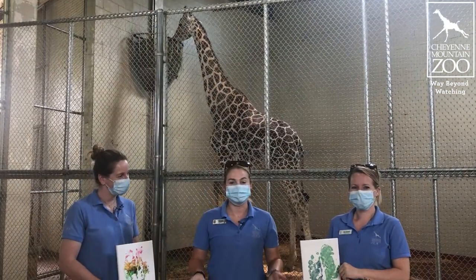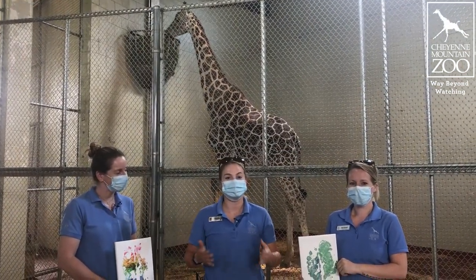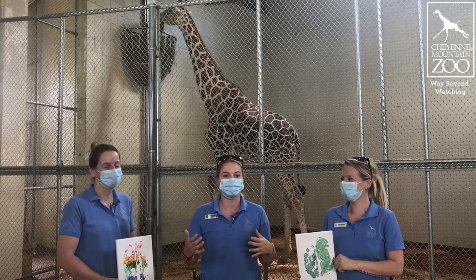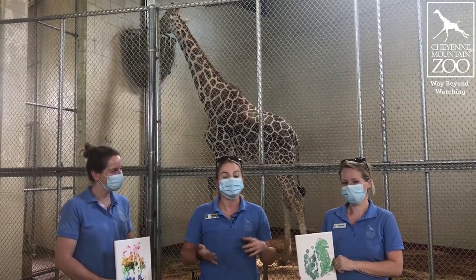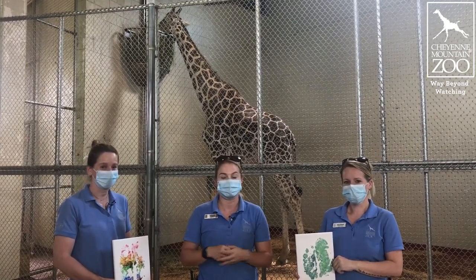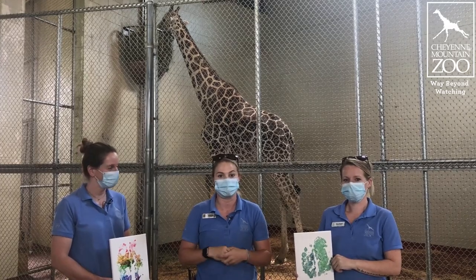Keep your eyes out as well — we've got many more things coming up to celebrate World Giraffe Day, the longest day of the year, celebrating our long necks out there. So stay tuned. Follow our social media accounts on Facebook, Instagram, Twitter, and our website for more details and more fun events coming your way.